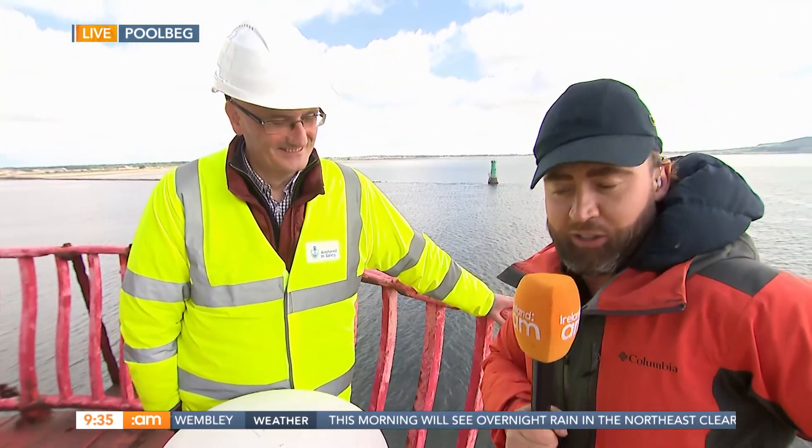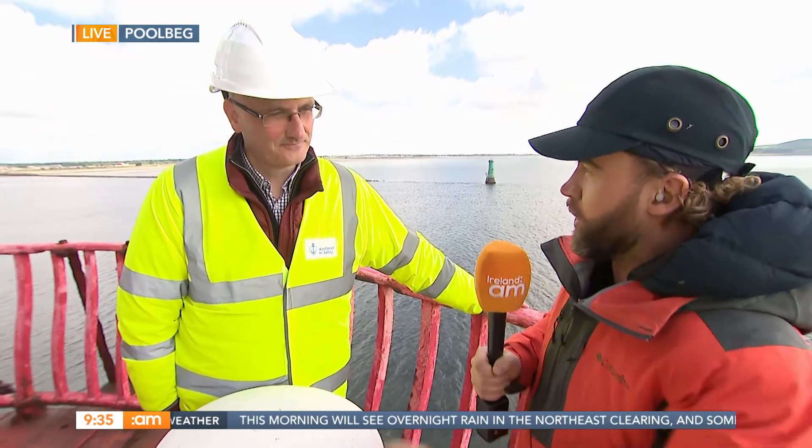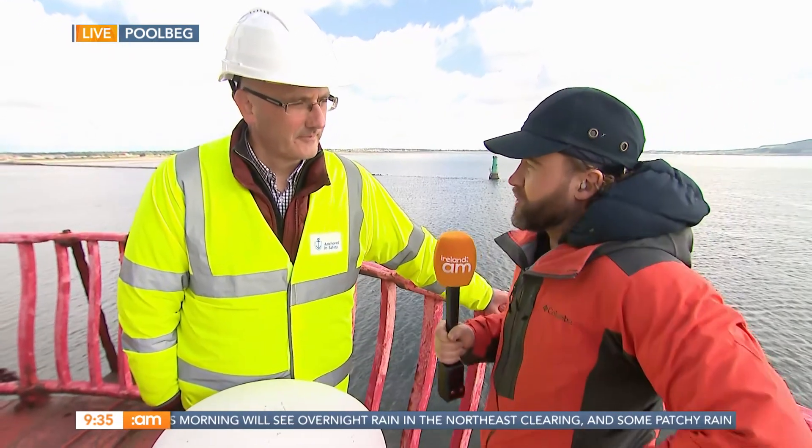Lar, Joy is with us. And Lar, you are the Port Heritage Director down here. First of all, before we talk about this beautiful lighthouse here itself, the important cultural and historical significance of the Great South Wall — tell us about it.